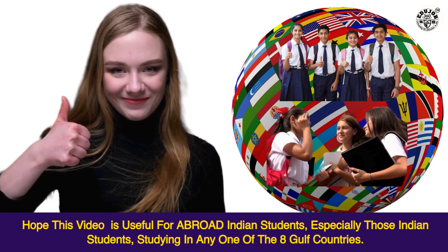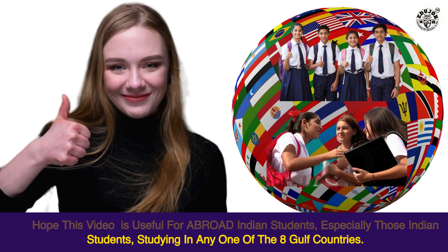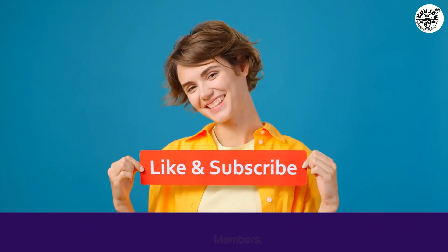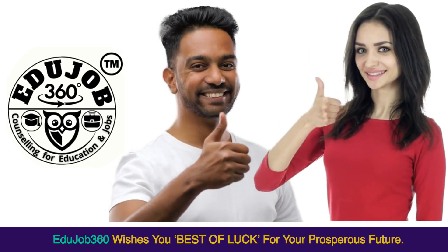Hope this video is useful for abroad Indian students, especially those studying in any one of the eight Gulf countries. To know more, subscribe to EduJob360 and share with your friends and family members. EduJob360 wishes you the best of luck for your prosperous future!